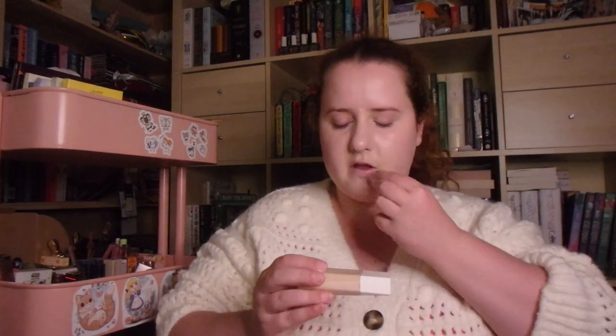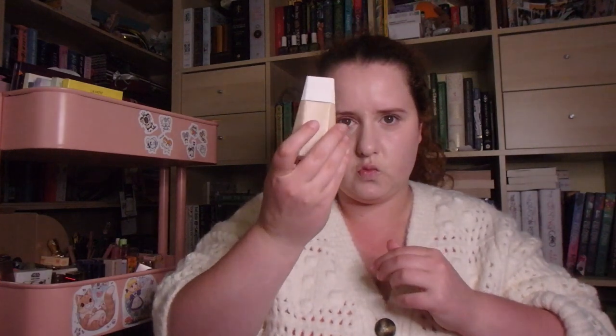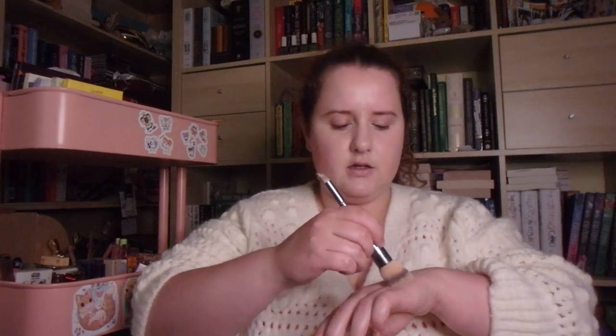Next I'm going in with Fenty Beauty Eazedrop in shade 2. This is just like the skin tint from Fenty Beauty. Because it's hot — not gonna lie, it can get pretty hot in Australia. So something light on my skin would be best. And just blend that in.